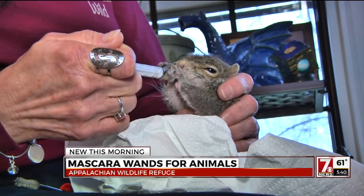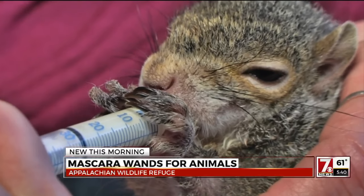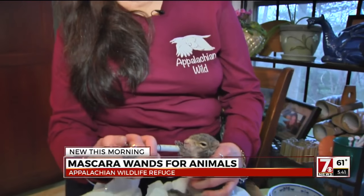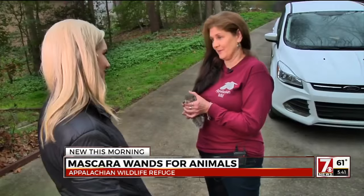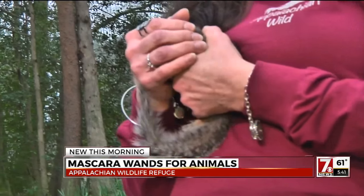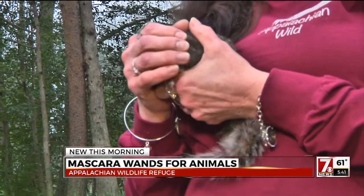Daisy here is one of many animals getting round-the-clock human care. She gets one syringe of bananas, but she doesn't get that till the end — because it's like giving her the chocolate. The squirrel's stand-in mom works with Appalachian Wild Refuge, a non-profit helping orphaned and injured animals.